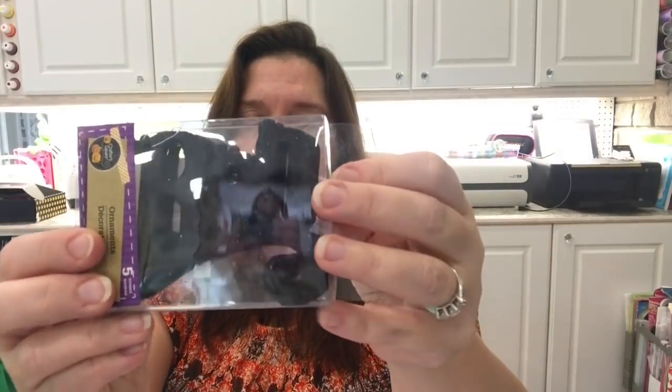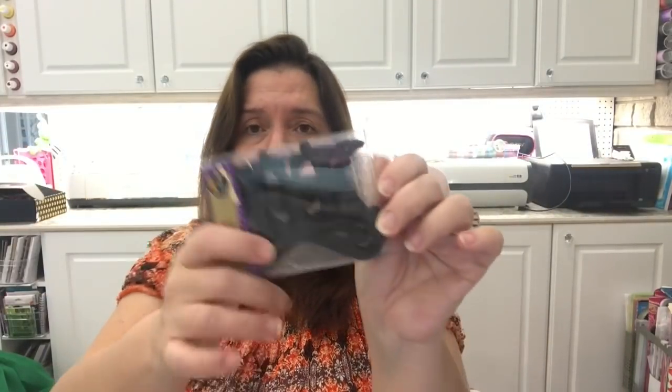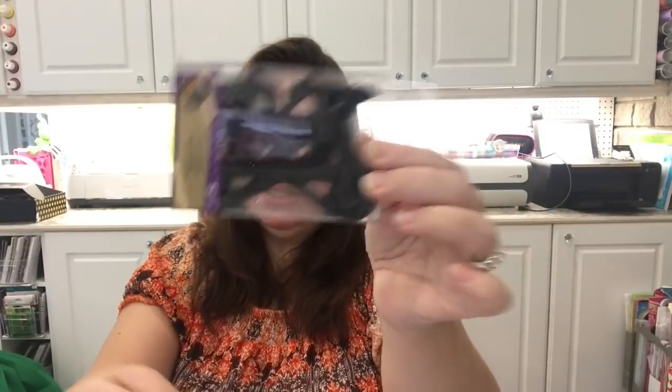I was lucky I went to a Dollar Tree a little further away because they had some Halloween things I hadn't seen at my local store. I got the little glittered words — the 'BOO' in black and the 'EEK' in black. I got a couple of the BOOs and a few of the EEKs. There are five words in each pack and they're glittery — great for decorating and Halloween DIYs.